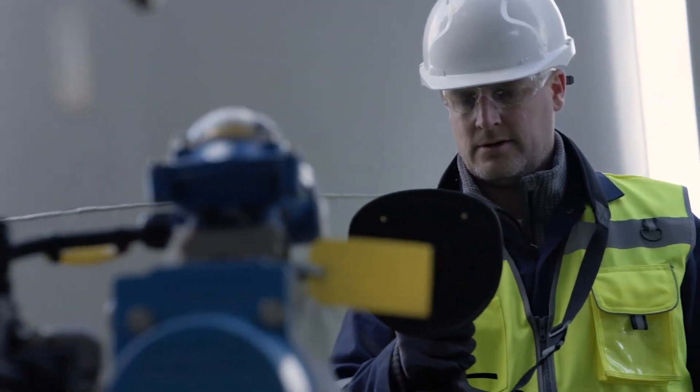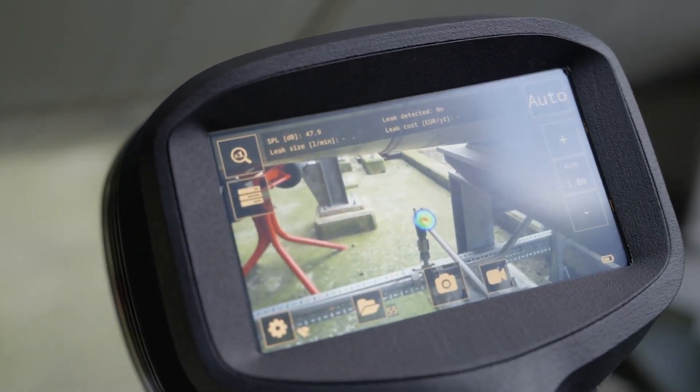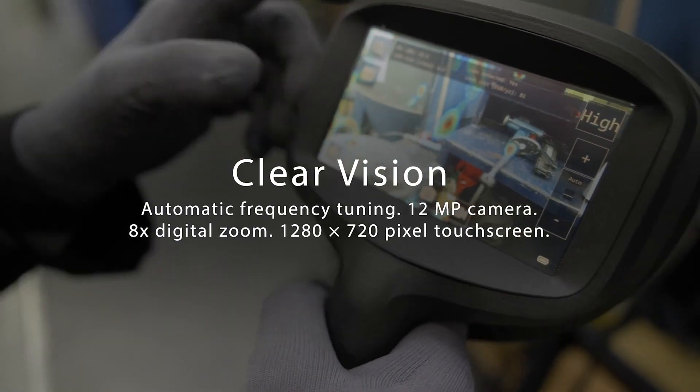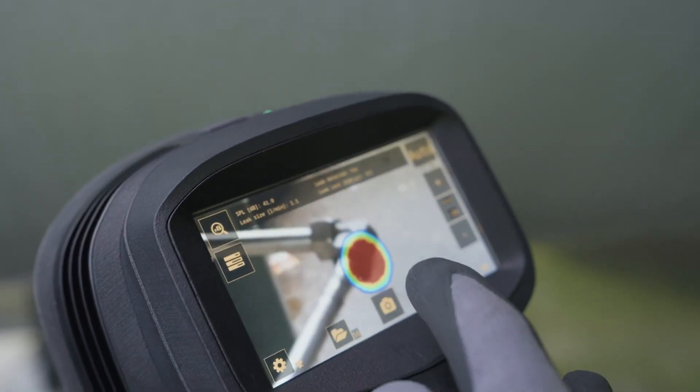Our most advanced acoustic imaging model, the SI2, offers automatic frequency tuning and hones in on the right signals, while the 12-megapixel camera and digital zoom bring details into sharp focus on the crystal-clear touch screen.